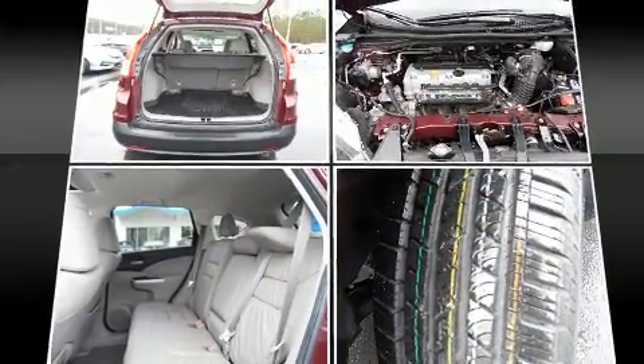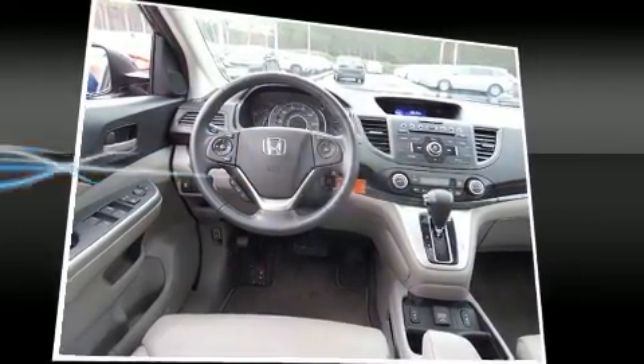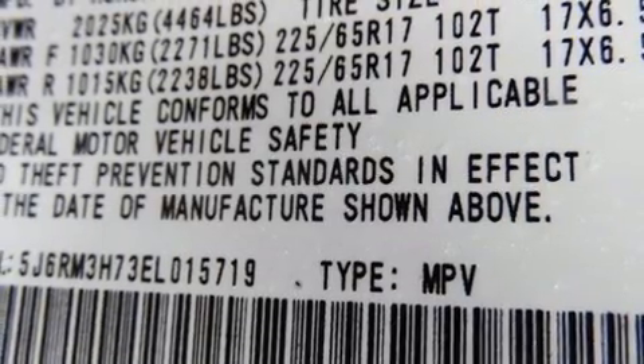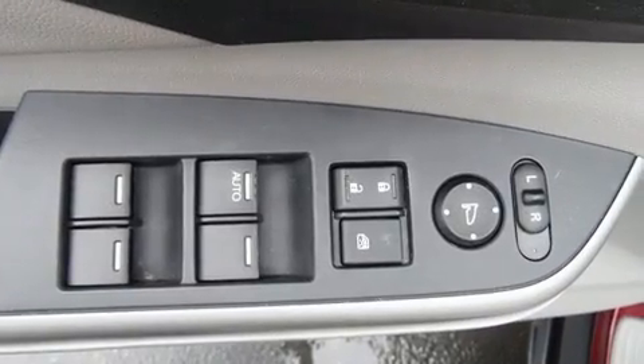For drivers who enjoy the natural environment, a power moonroof allows an infusion of fresh air. Honda ensures the safety and security of its passengers with equipment such as front and side impact airbags, brake assist, and four-wheel disc brakes with ABS.